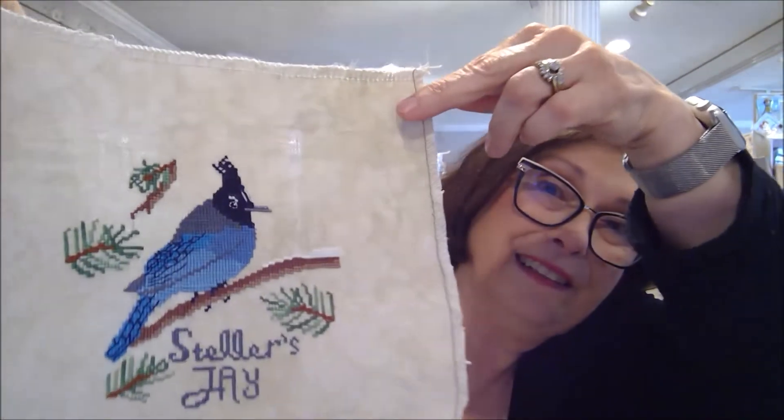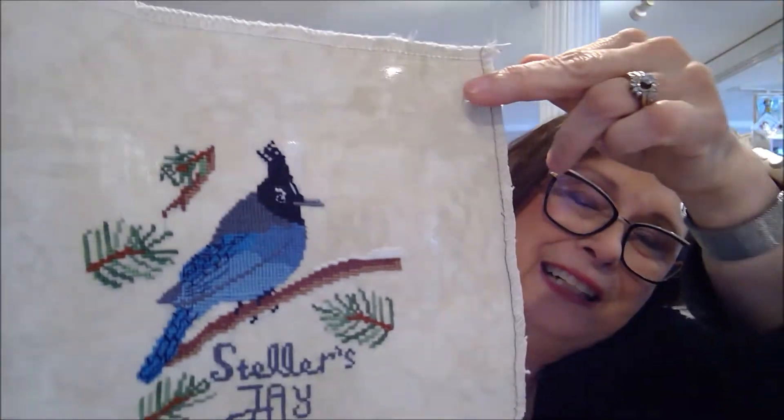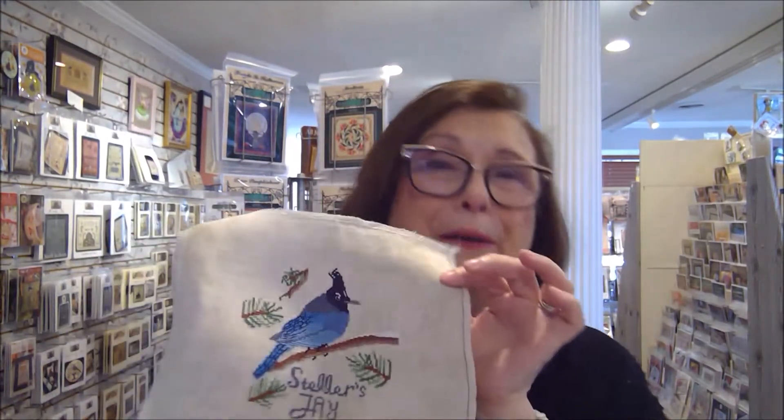I'll show you what I am focused on working on for the next month, and I hope to have either finishes or some heavy progress made. First, let's start with some great news — I have a finish! I'm so excited. This is from Lindy Stitch, it's her Bird Crush series, and it's the first bird in the series: a stellar jay. You can see he came out so beautiful.